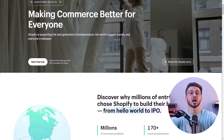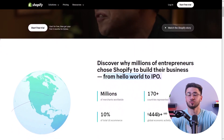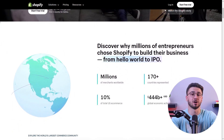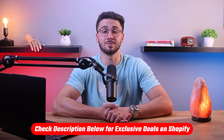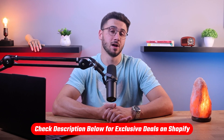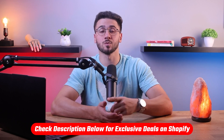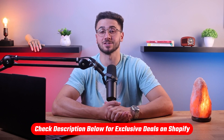Welcome back to the channel. In today's video I'll talk about what makes Shopify the ultimate platform for building an exceptional retail website. If at any point throughout this video you want to try Shopify for yourself, you can benefit from a three-day free trial as well as only pay one dollar for the first three months by clicking the link in the description down below.